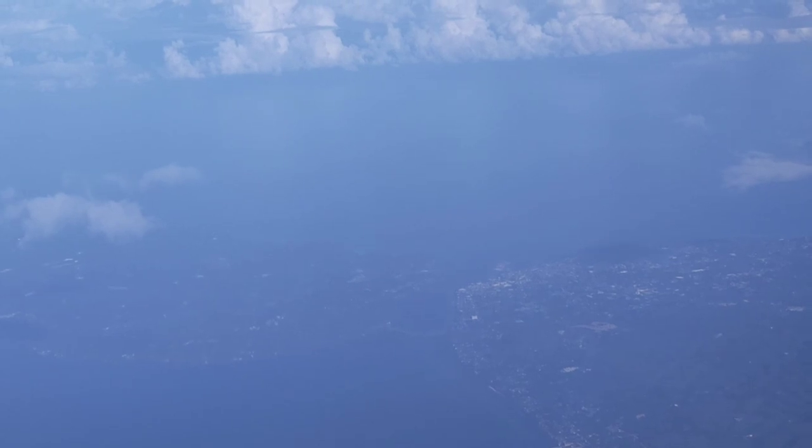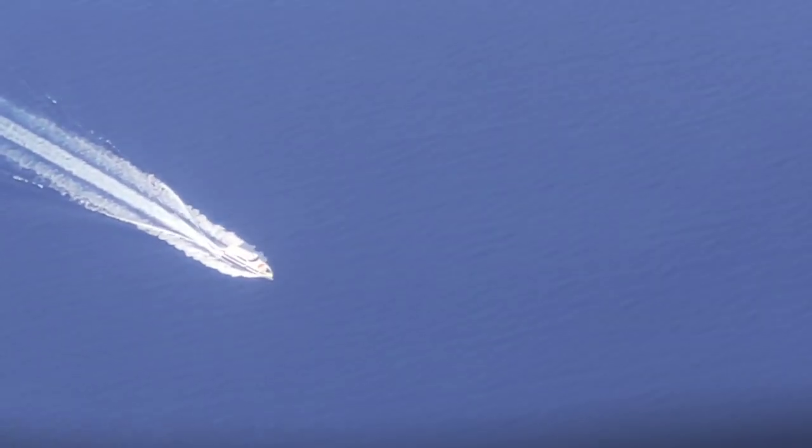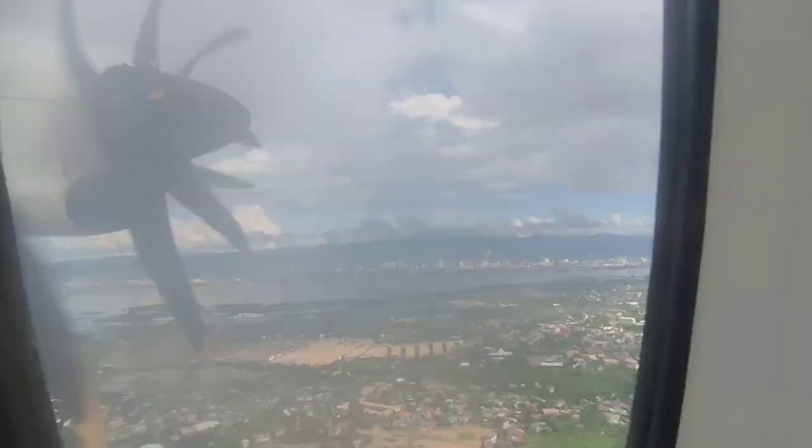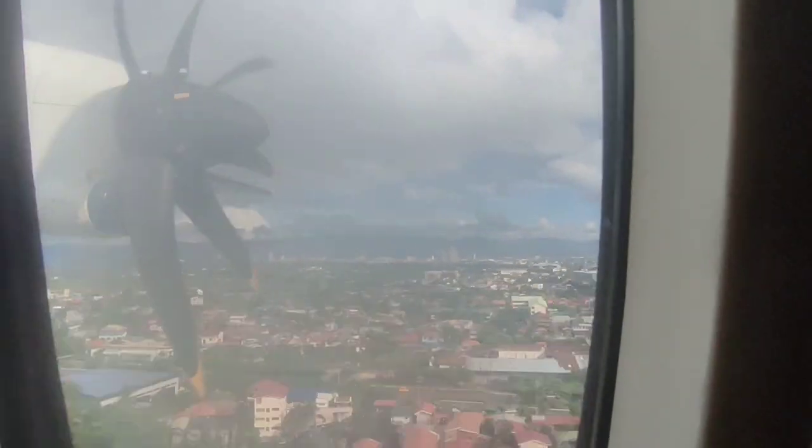Shortly before we descended to Cebu, I saw the sights of Tagbilaran City and in the distance I could see Bohol Panglao International Airport. As we started our descent toward the Queen City of the South, I saw a boat probably headed for Cebu. As we approached, I saw the new Cebu-Cordova Bridge in the distance — and finally back here after at least 8 to 9 years. It's good to be back at Cebu.